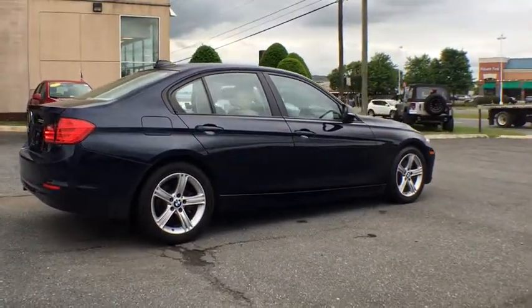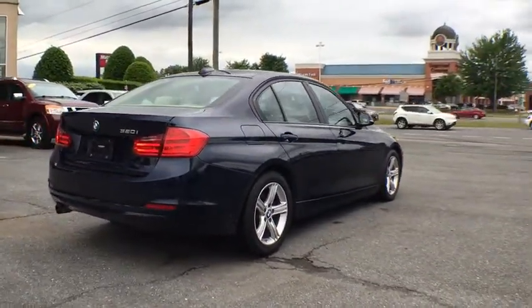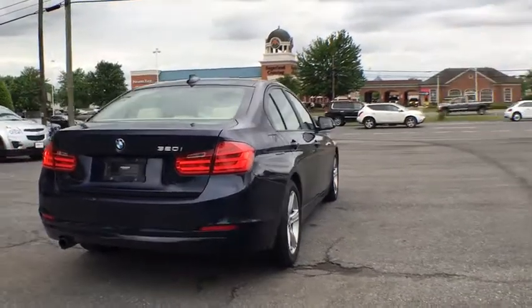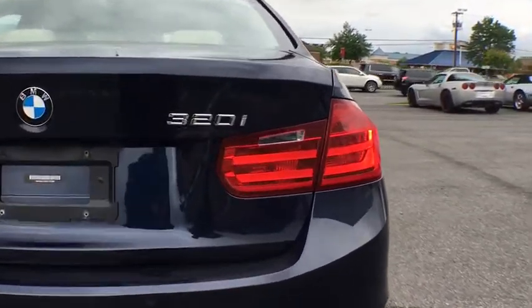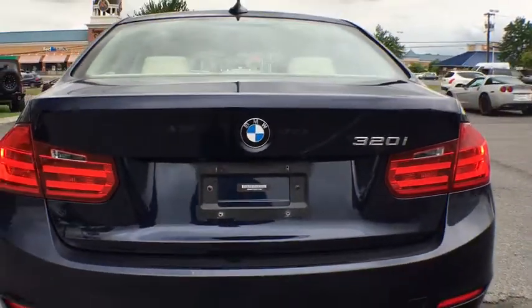Proof that all good things come in threes, the BMW 3 Series has a well-deserved reputation for packing outstanding driving dynamics and excellent quality. This vehicle has less than 25,000 miles.